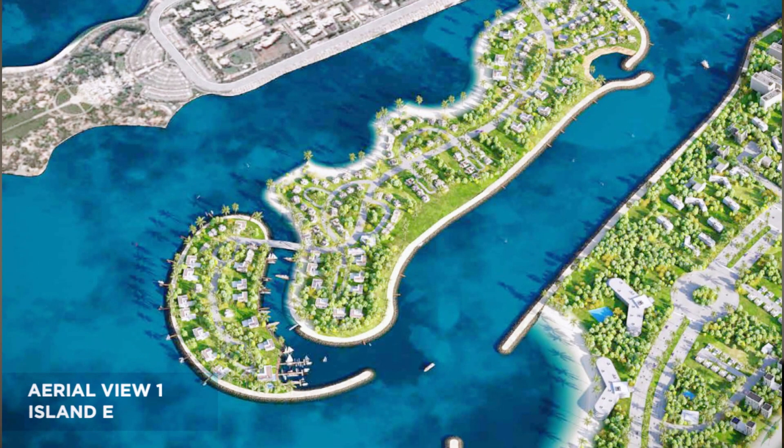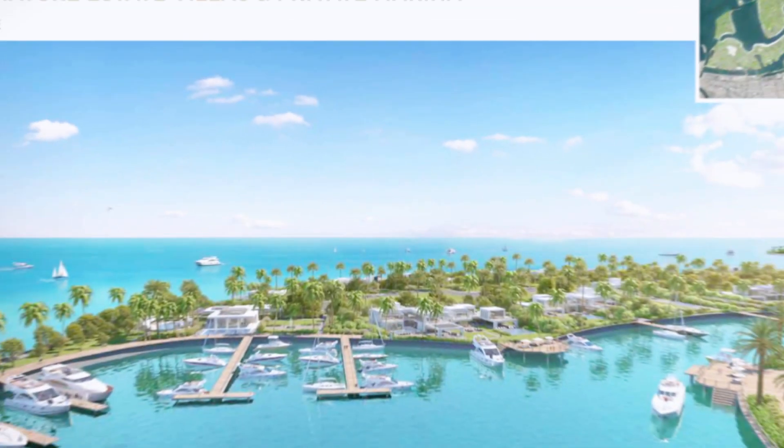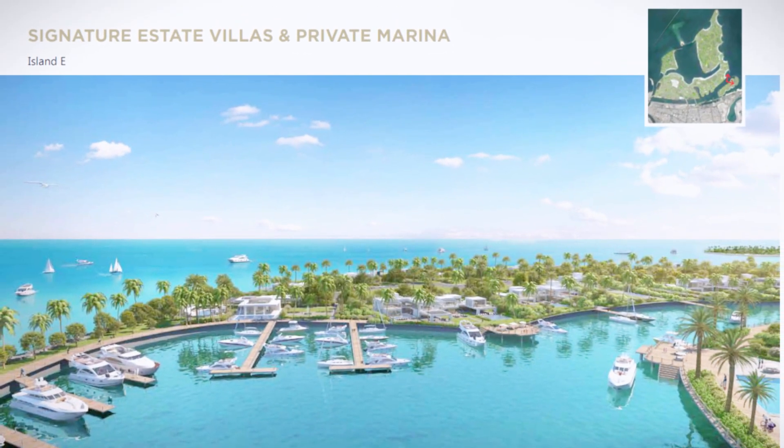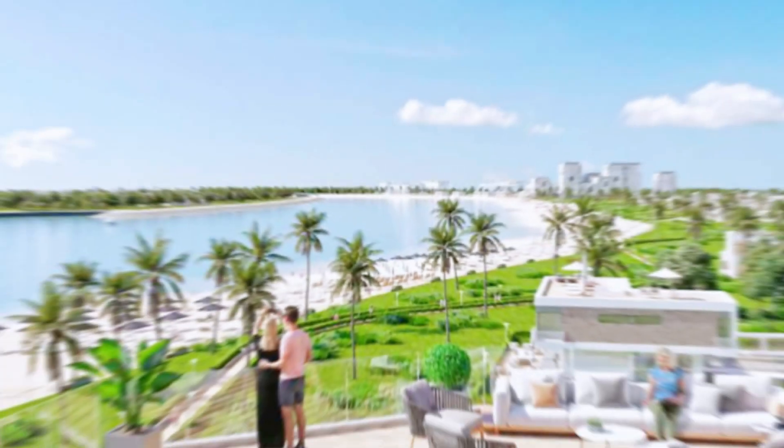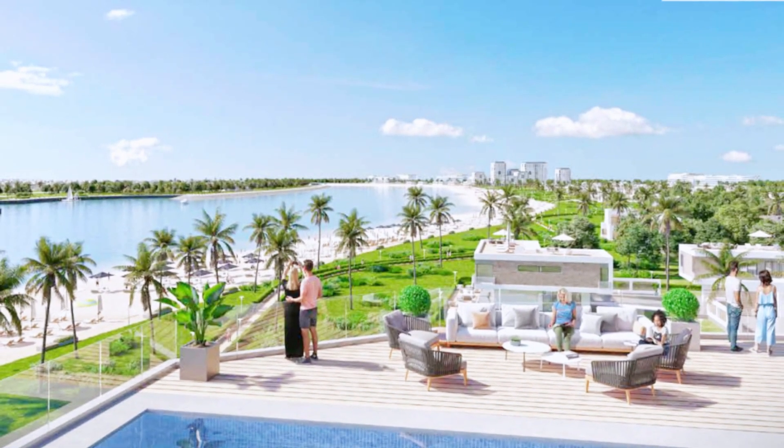5. Elite Island — a Luxury Estate Island. We can expect a luxury private island community, signature estate plots and private marina, waterfront villas, exclusive clubhouse and private access points from the city. Each island will have its own unique offerings with innovative living experience, cultural hubs, sports courts and beach clubs.